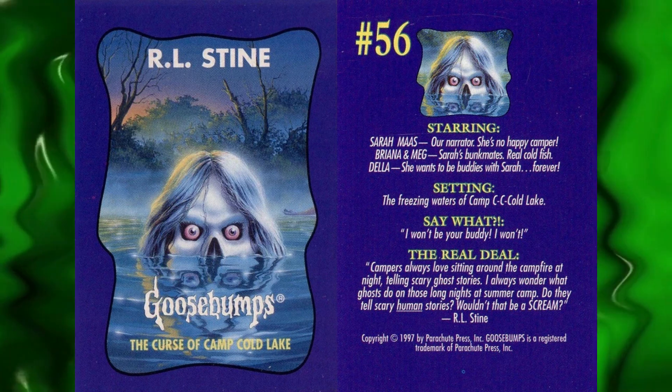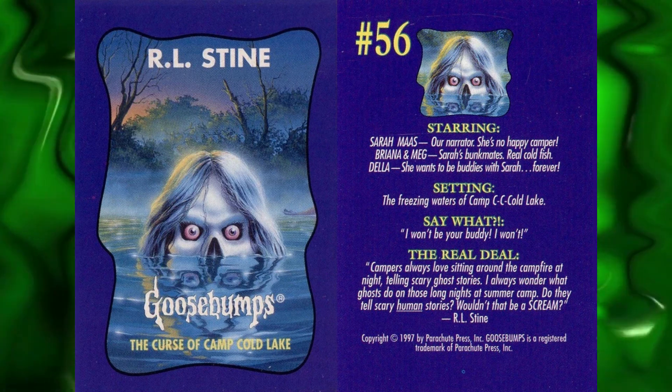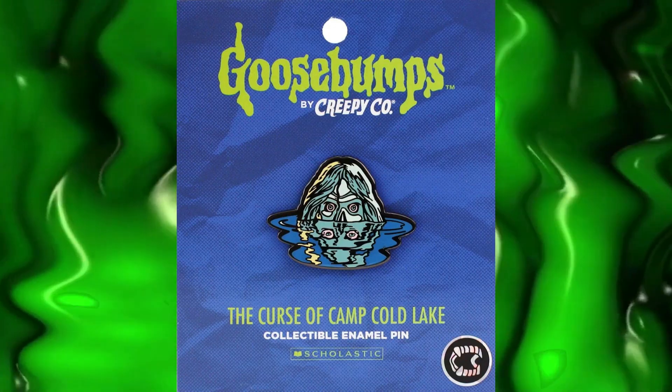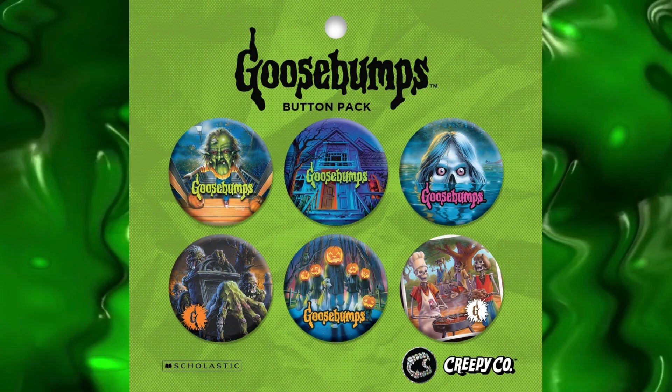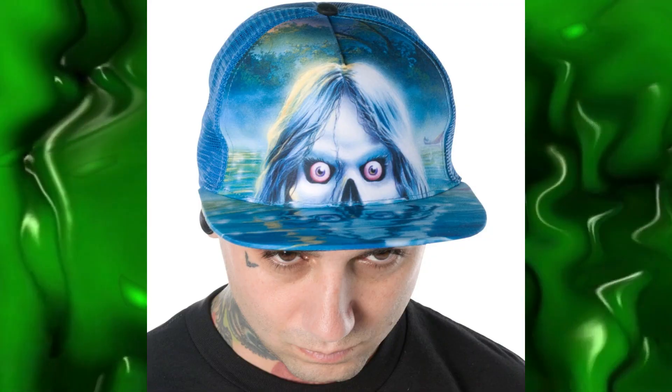This book was featured on a trading card book tearout, and I found some merchandise this week. Even though I don't think it's from the 90s, I was just happy to see some new stuff. We have this cool enamel pin of Della, the book was featured in this button set with some other classic covers, and this hat features the cover art which is pretty awesome.